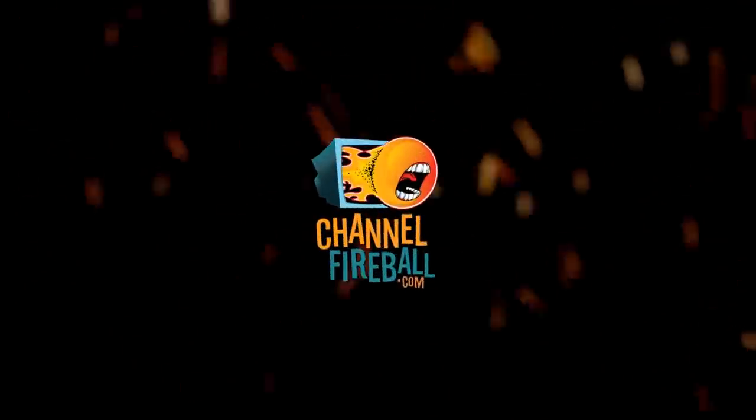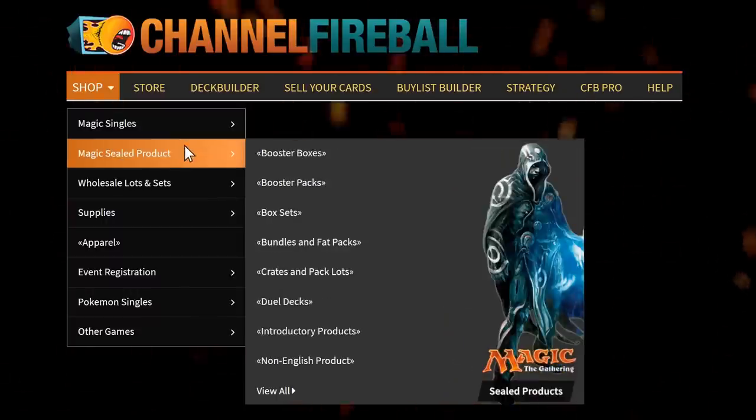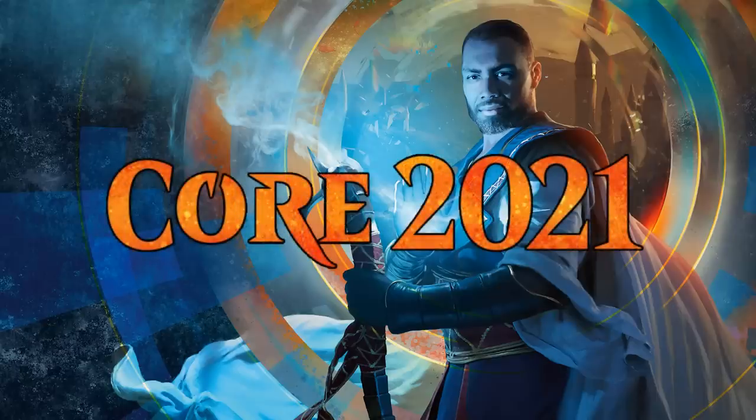Looking for Magic cards? Channel Fireball offers a wide selection of Magic singles and sealed product. You can now use the promo code LVD at checkout. Hello everyone and welcome to this special limited set review for Core Set 2021.